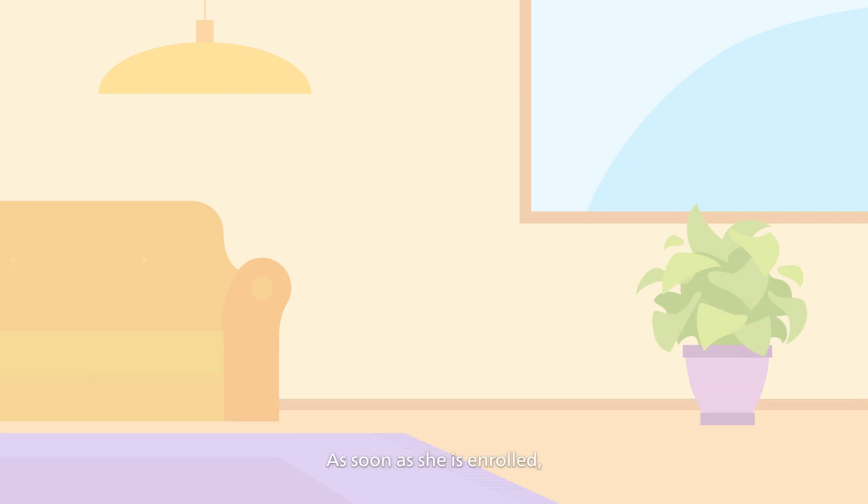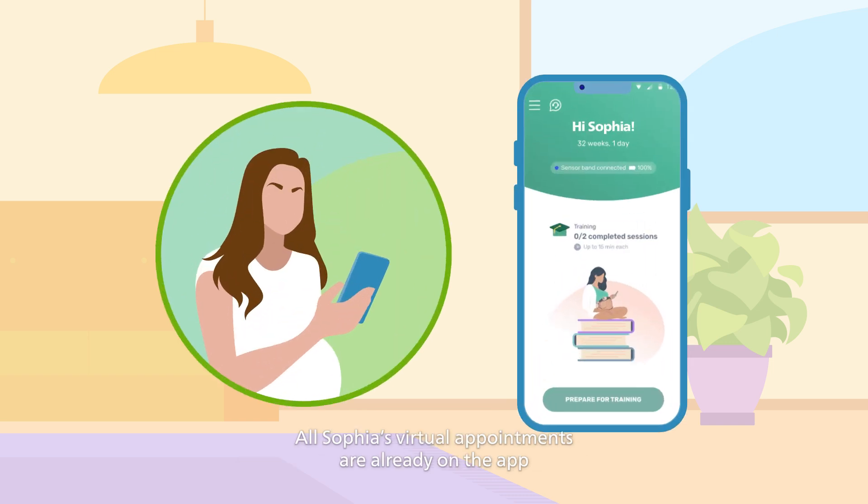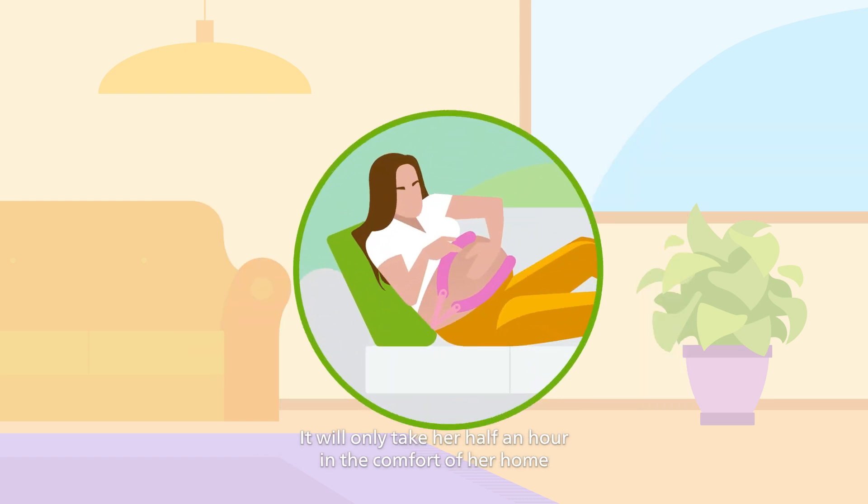As soon as she is enrolled, she receives a welcome email into the program and instructions on how to download the app. All of Sophia's virtual appointments are already on the app, so she can easily plan them in her schedule. It will only take her half an hour in the comfort of her home rather than potentially three hours with the hassle of having to commute to the clinic. This makes everything easier.